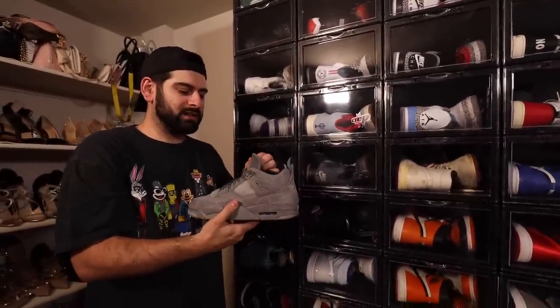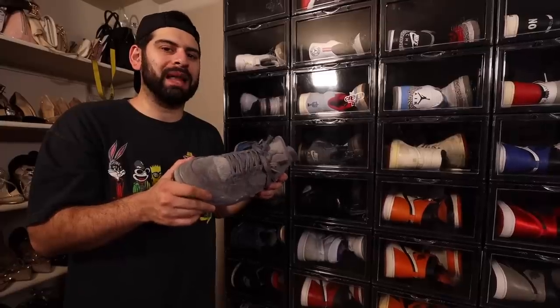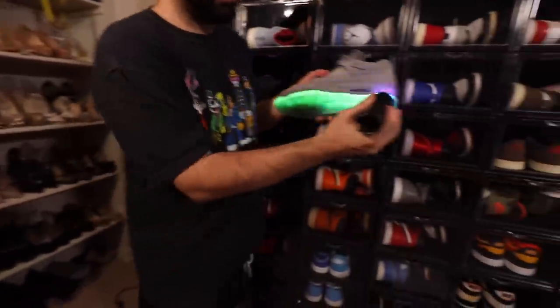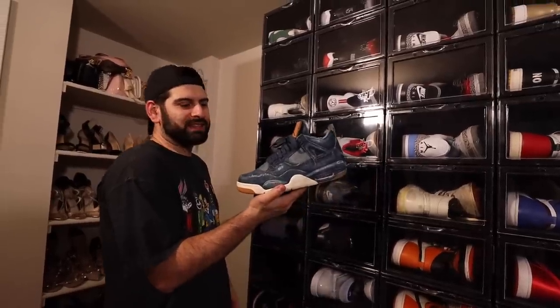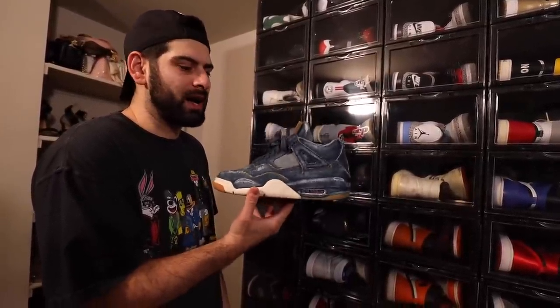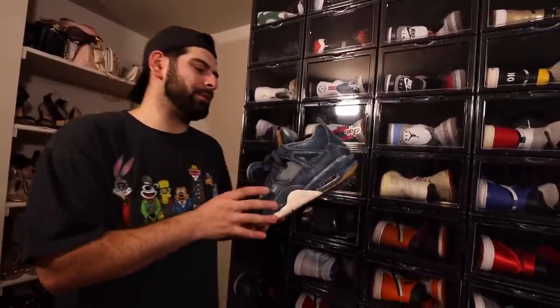Another sneaker that I definitely need to show more appreciation to. This collab haunts me because of the black pair that you guys know about. But the gray pair is still a classic in my opinion. It's still such a good shoe. And sometimes I forget the bottom is glow in the dark — I think a lot of people forget that. Next up, we got the Levi Jordan 4s. These had a little bit of hype when they came out, but I feel like these should have way more hype, especially if you distress them. I feel like this is such a dope collaboration.